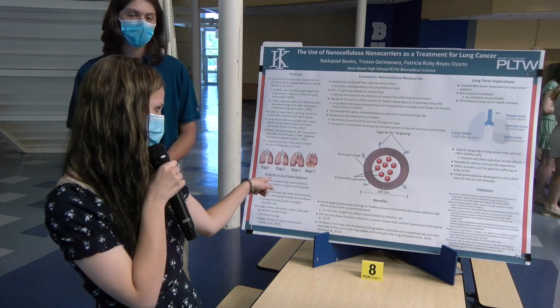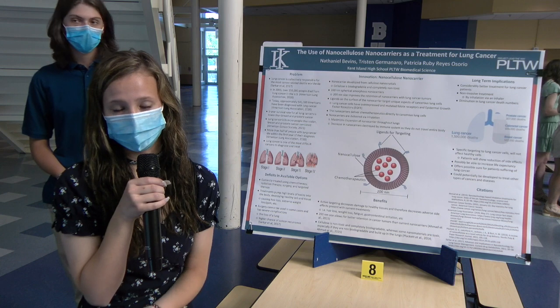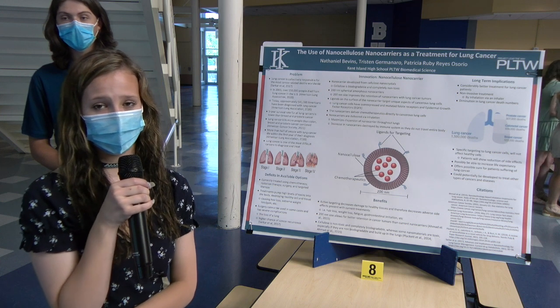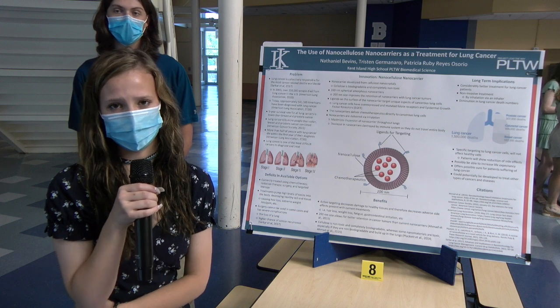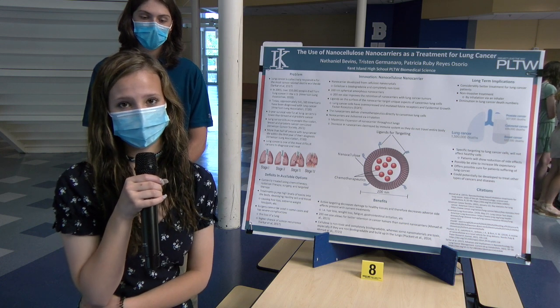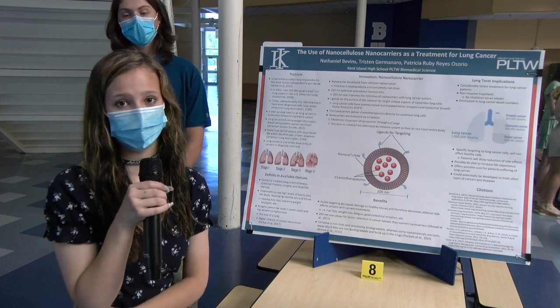In stage three and four, the cancer has already progressed way beyond normal, and it's really hard to treat it after it's gotten that far. Lung cancer is treated using chemotherapy, radiation therapy, and targeted therapy. However, these three are not sufficient, considering that they pump high levels of toxins into the body. Although they're killing the cancer cells, they're also killing healthy cells, causing numerous issues such as hair loss and weight loss. Surgery is also used in some lung cancer cases, however, considering 84% are diagnosed in late stages, surgery cannot always be used, and it has severe complications such as the possible loss of a lung.